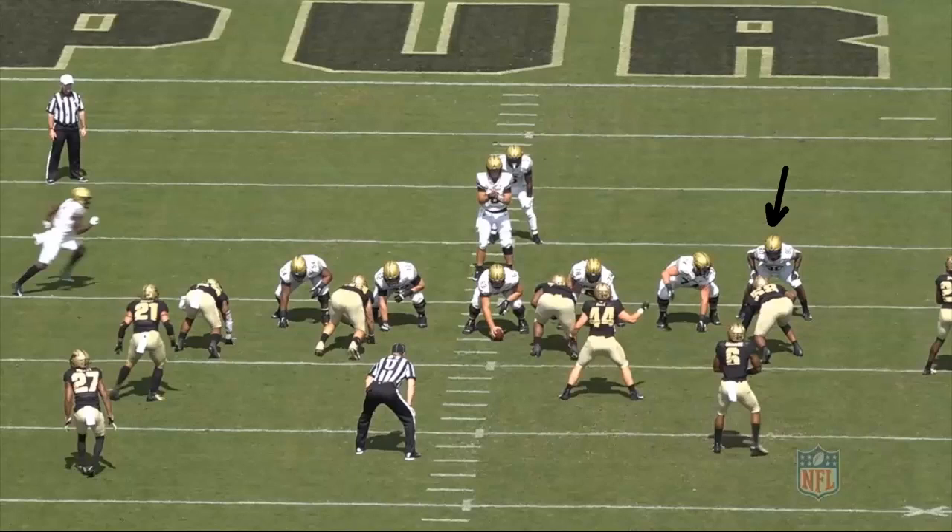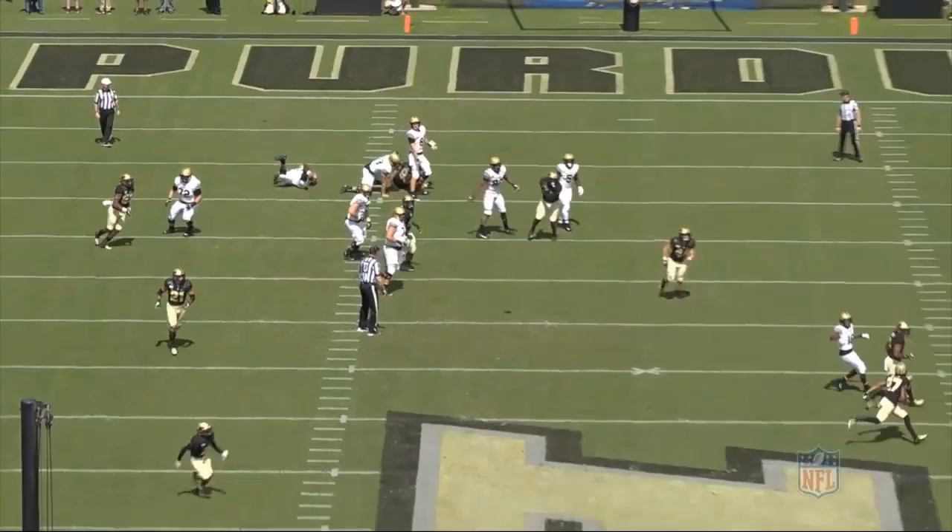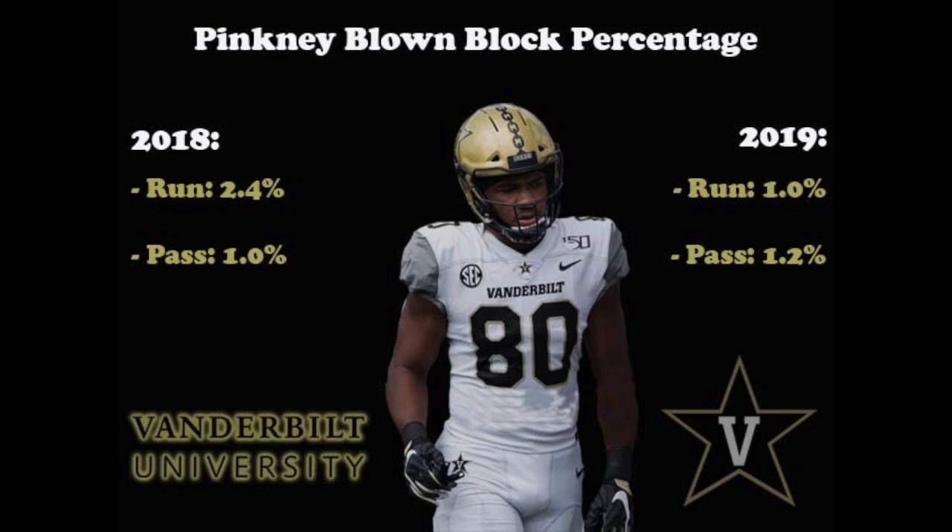Now let's watch him in pass protection. This play comes from the game against Purdue. He's lined up inline to the left of the formation. At the snap he does a good job sliding inside to get into better position, square up, and mirror the defender. He latches on and uses good extension to stay underneath his man, working his feet to mirror the defender throughout the entirety of the play. Looking at Pinckney's blown block rates, his pass pro rate stayed nearly the same at just over one percent, while his run block rate dropped from 2.4% in 2018 to just one percent in 2019.